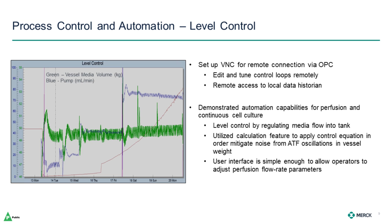Now let's look at our experiences with process control and automation during the evaluation. The demo unit came with a G3-like controller with Finesse TrueBio Delta V. Without any customization before arrival, we were able to set up the bioreactor for remote connection via OPC. This was important to us as it enabled the editing and tuning of control loops remotely, as well as access to the local Delta V historian trends. The focus here is on the green trend, which is the vessel weight oscillating rapidly due to the alternating flow of the ATF controller, and the blue trend, which is the media in-pump for our perfusion media. This is a visual representation demonstrating some of the automation capabilities for perfusion and continuous culture, in this example showing level control by regulating media flow into the tank.